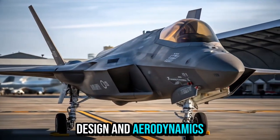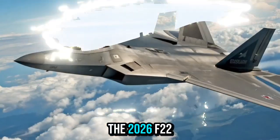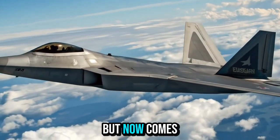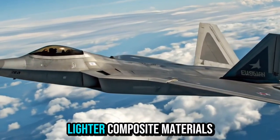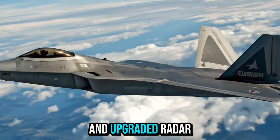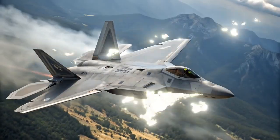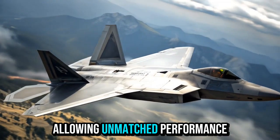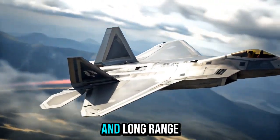Design and Aerodynamics: The 2026 F-22 Raptor retains its iconic stealthy profile but now comes with sharper edges, lighter composite materials, and upgraded radar-absorbing coatings. Its aerodynamic design enhances agility, allowing unmatched performance in both close combat and long-range missions.